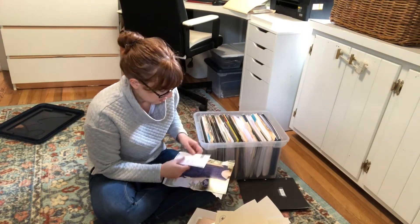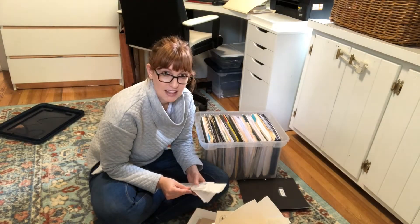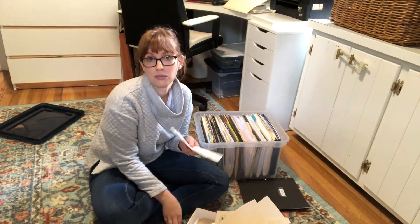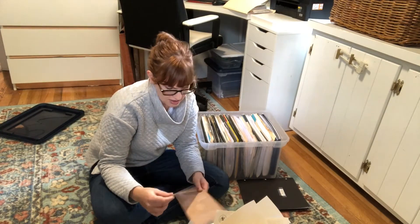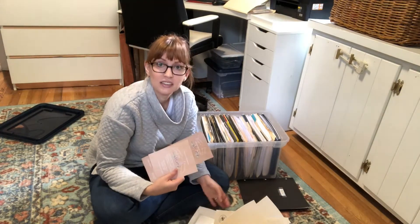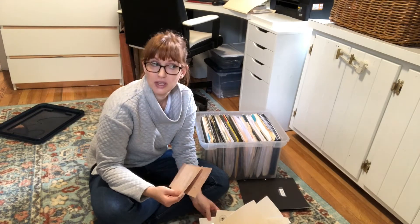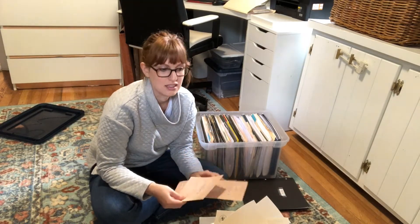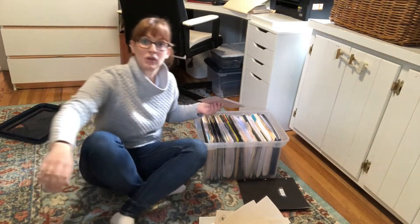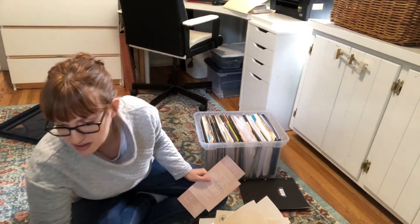These are business receipts from last year that I also have digital copies of, and I already did my taxes for last year so I can get rid of those now. And lastly in here is this wedding invitation that I made for my sister's wedding in 2013. I need to file this with my graphic design portfolio stuff from back when I did graphic design, and that folder is down here.